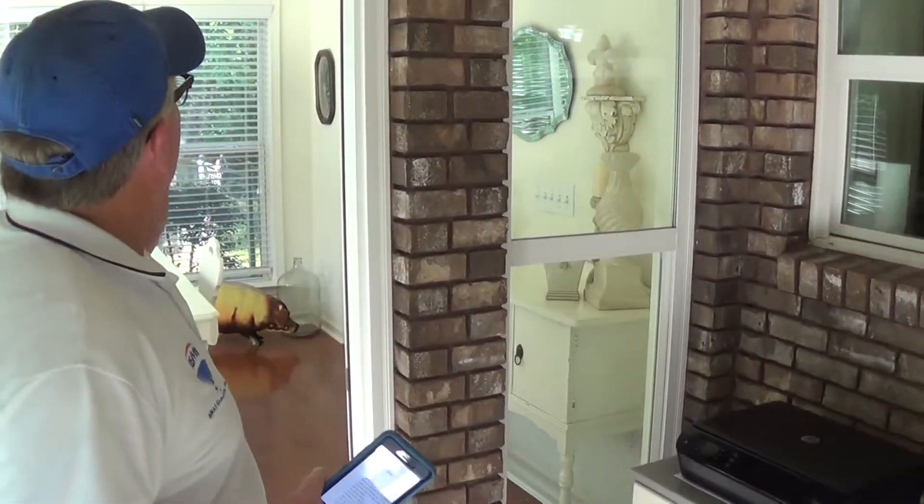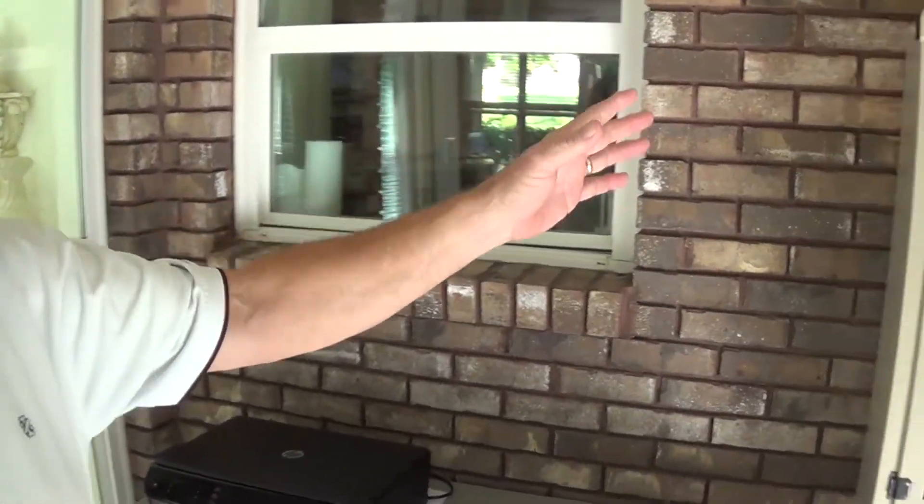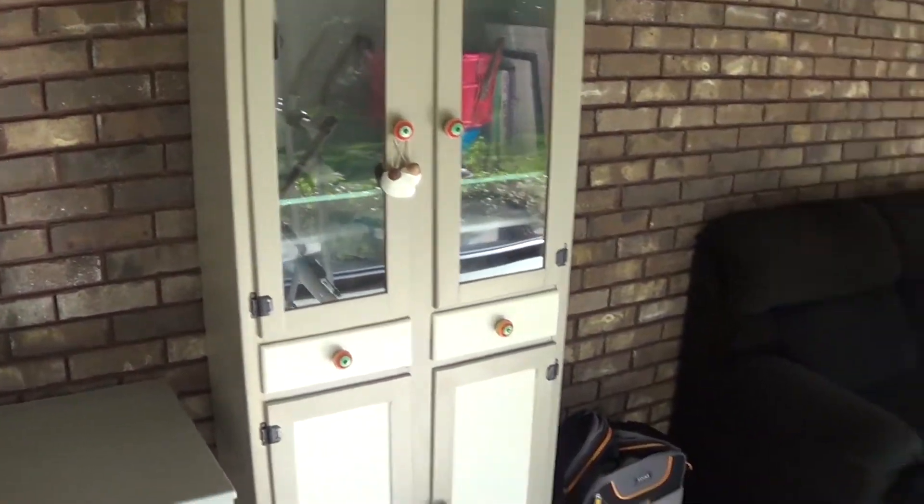We're going to go back now to the back of the house, to the sunroom, talk about the yard, and then go look at the shop area. Now we're on the back patio — they've enclosed it as a sunroom and done a great job. There's a single 30-inch door coming off the dinette area, and this is the original brick wall for the home, with a nice finish on the floor.